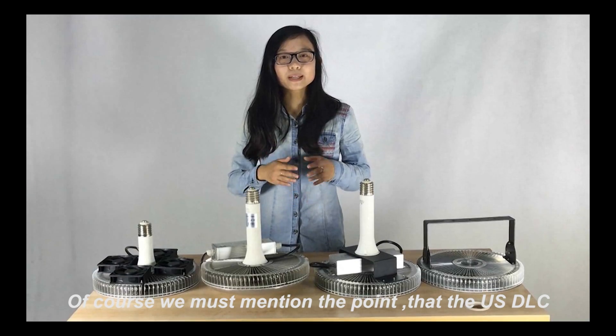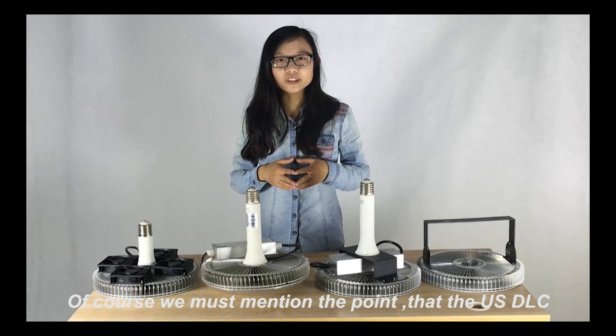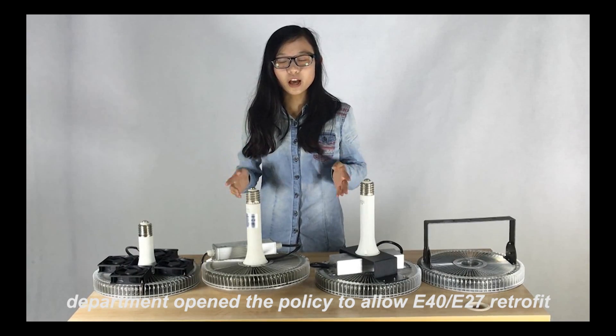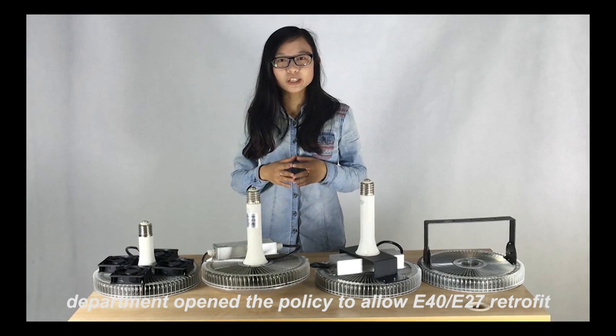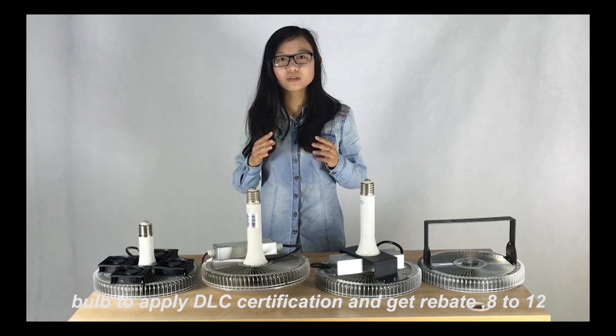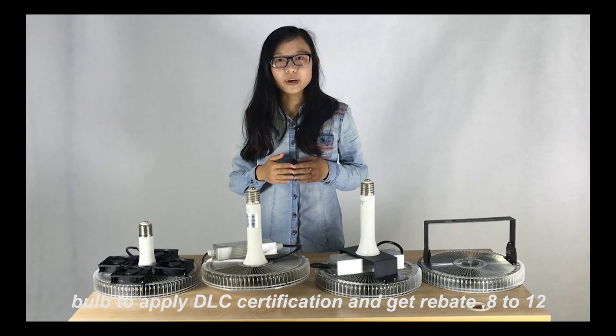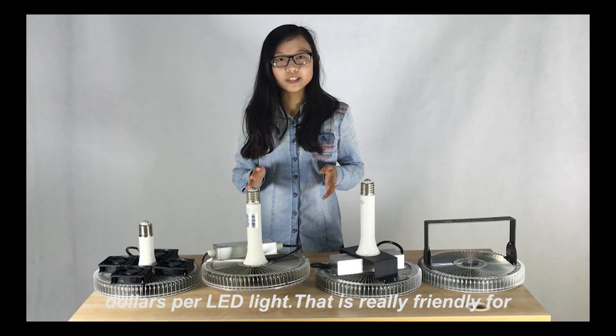We must also mention that the US DLC department has opened policy to allow E40 and E27 retrofit bulbs to apply for DLC certification and receive a rebate of $8 to $12 per LED light.